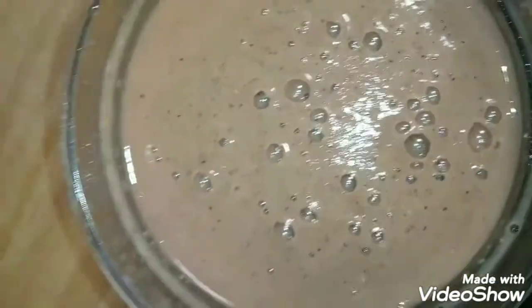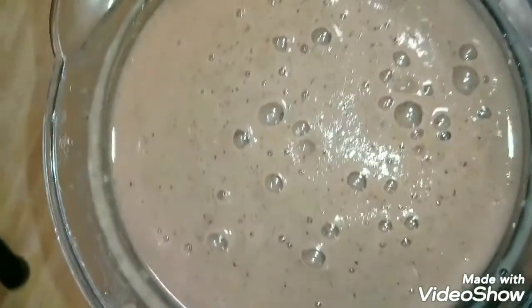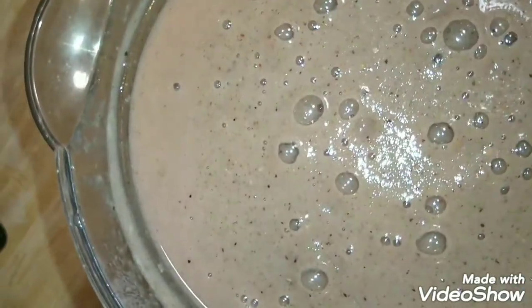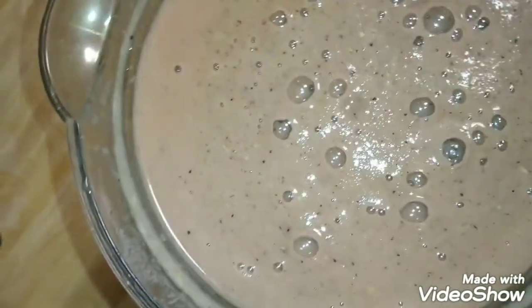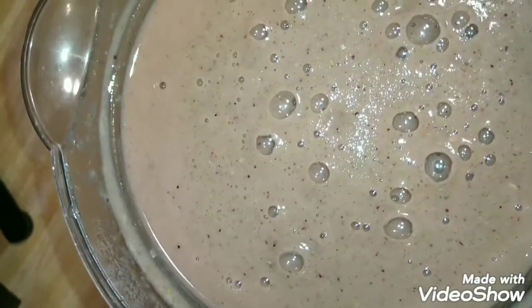Look at this, guys — see how creamy it is? It's really thick, like a pudding. With all the ingredients — broccoli, okra, lemon, ginger, habanero — I added strawberries and blueberries to bring down that spice but keep some sweetness. The amount of broccoli I used was an entire container.